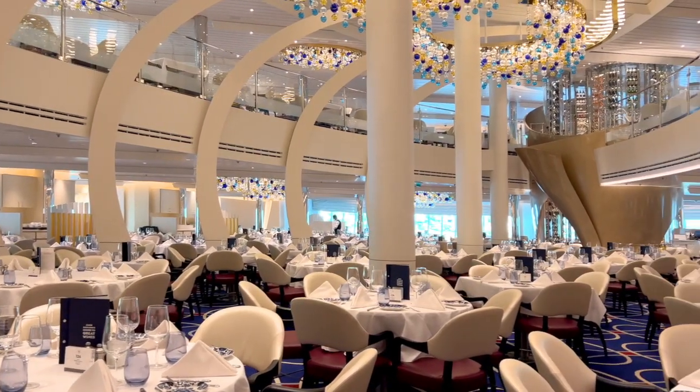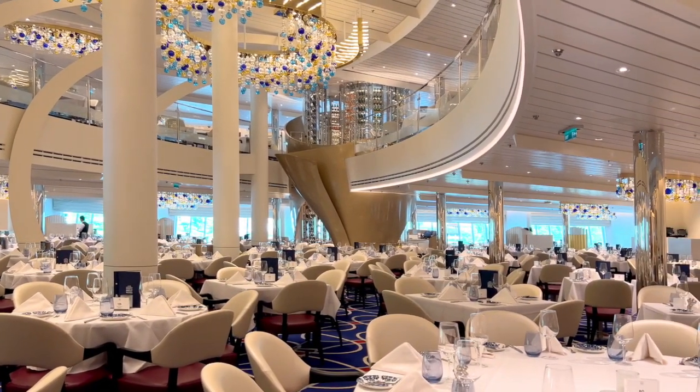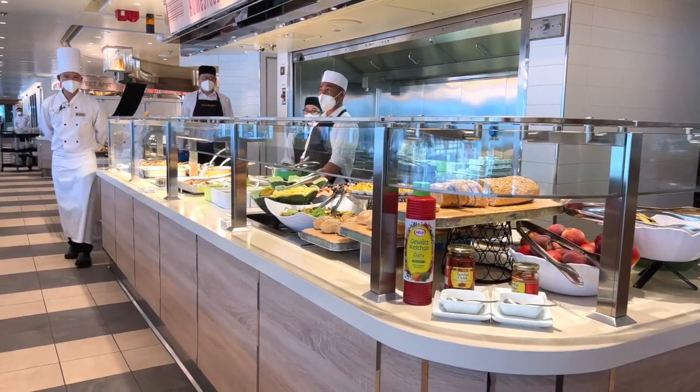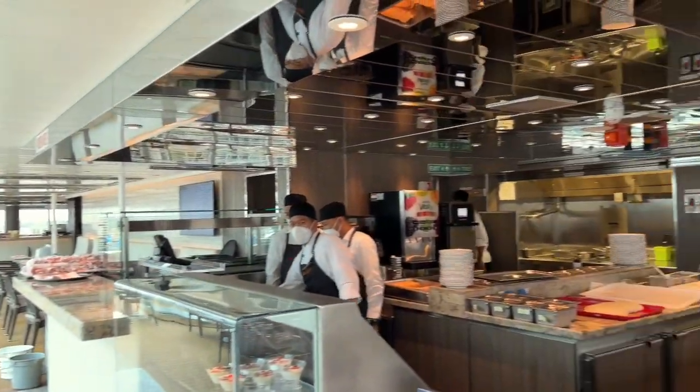The dining room is the biggest restaurant on board — it's where most guests eat, and it's generally good. There's also the Lido Market Buffet, serving food from around the world, as well as the poolside New York Deli and pizza.